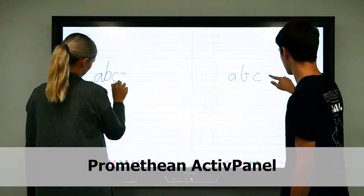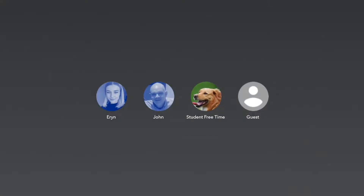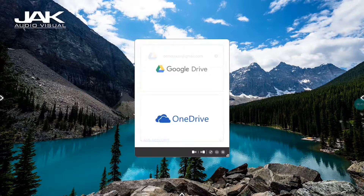Promethean's Active Panel Titanium provides the most seamless and interactive learning experience available. You can create your own customisable user accounts with secure access to your Google and Microsoft OneDrive.